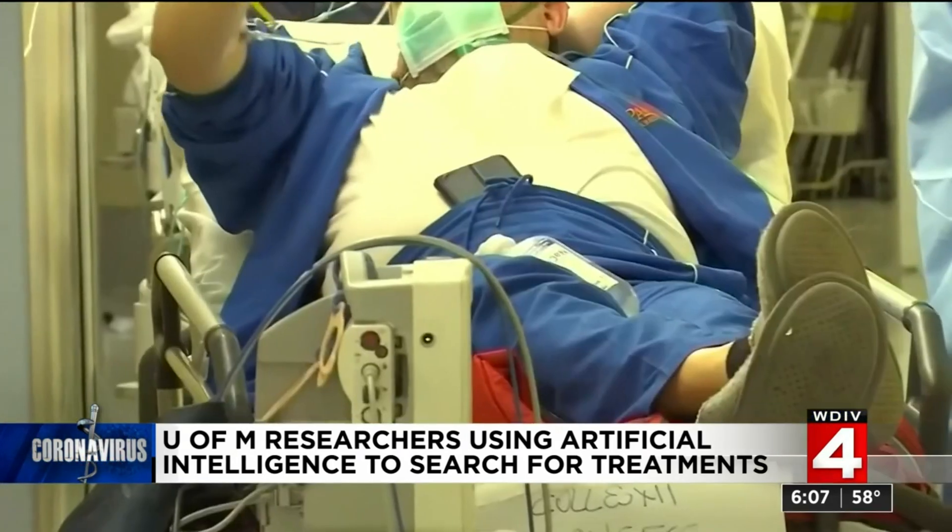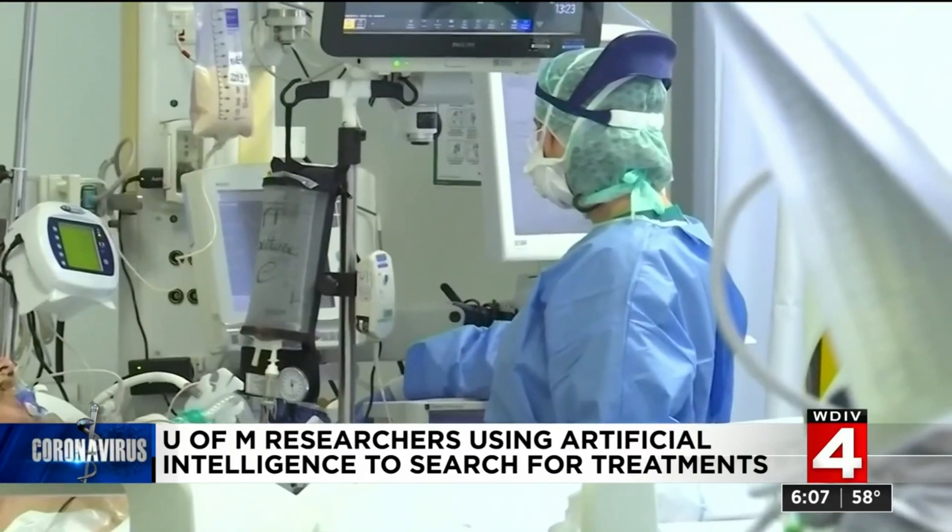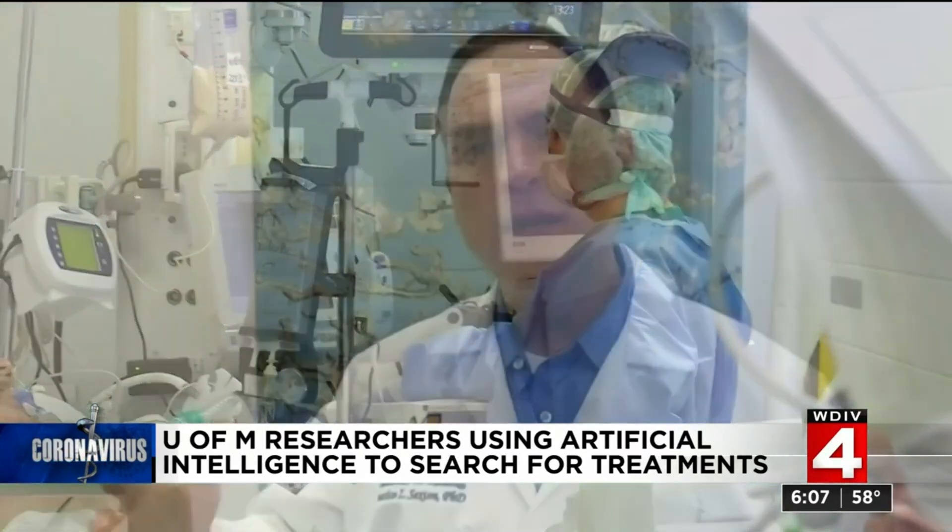Their goal is to reduce the severity of symptoms and save lives. We're hoping to find compounds with enough efficacy that we can keep patients from dying. Dr. Sexton says the most effective treatment may actually be a cocktail of existing drugs, and the artificial intelligence can help narrow down the best combinations, too.